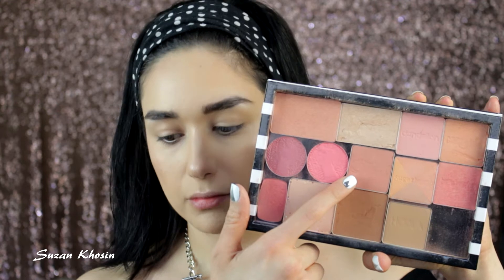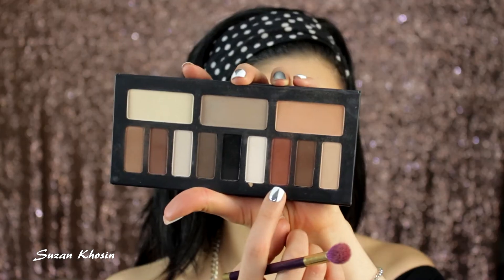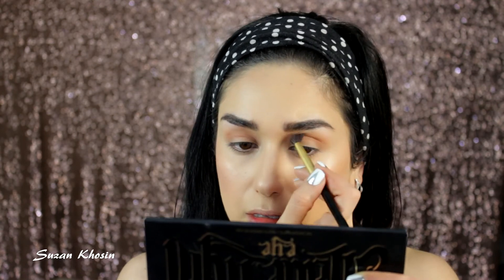I'm using Rock Couture Blush by Benefit, just on the apples of my cheeks. Then I'm using another Kat Von D palette — the eye palette — using that shade as my transition color with a big fluffy brush. I'm going to take the Burnt Orange with a smaller brush and define my eyelids just beneath the crease color.